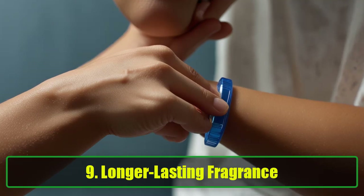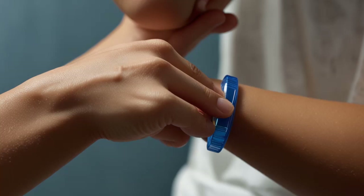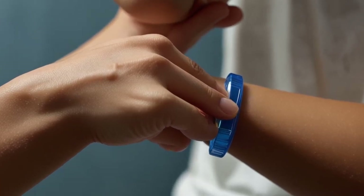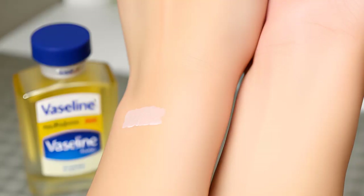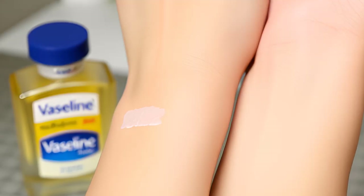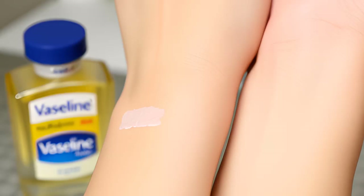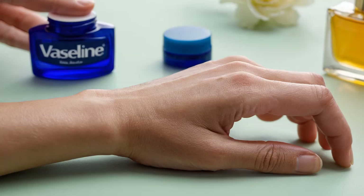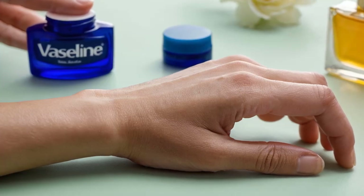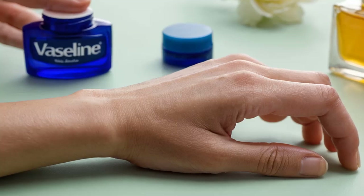9. Longer-lasting Fragrance. Ever notice how perfumes seem to wear off after just a few hours? To make your fragrance last longer, apply a thin layer of Vaseline Petroleum Jelly to your pulse points — wrists, neck, and behind your ears — before spraying your perfume. The jelly will help lock in the scent, keeping you smelling great all day. Fun Fact: Applying Vaseline to your wrists before putting on perfume can amplify the fragrance's intensity.